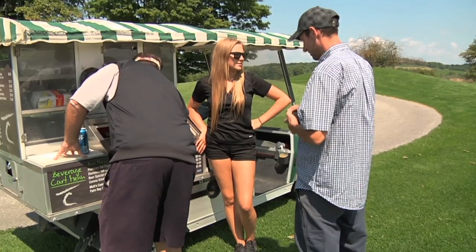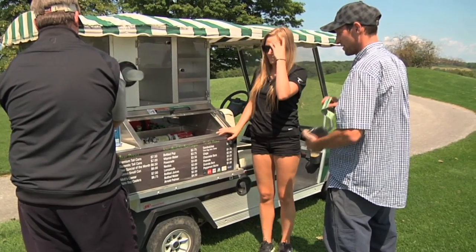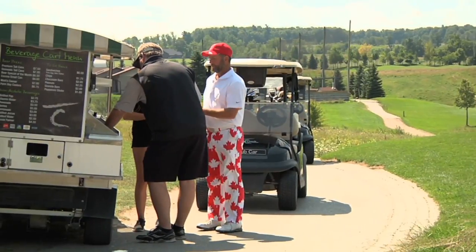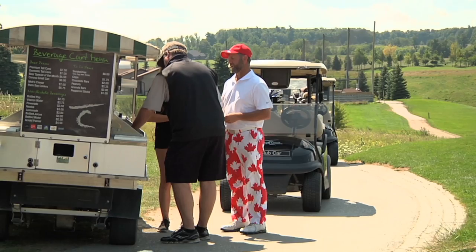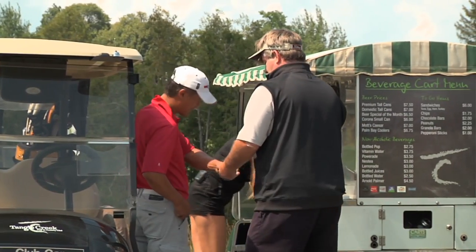He's the new cart girl. There you go. That'll be 14. Would you like a cup? No, I'm a man. I'm drinking out the can, man. There you go. Good looking. Thank you, man. Thanks, man.